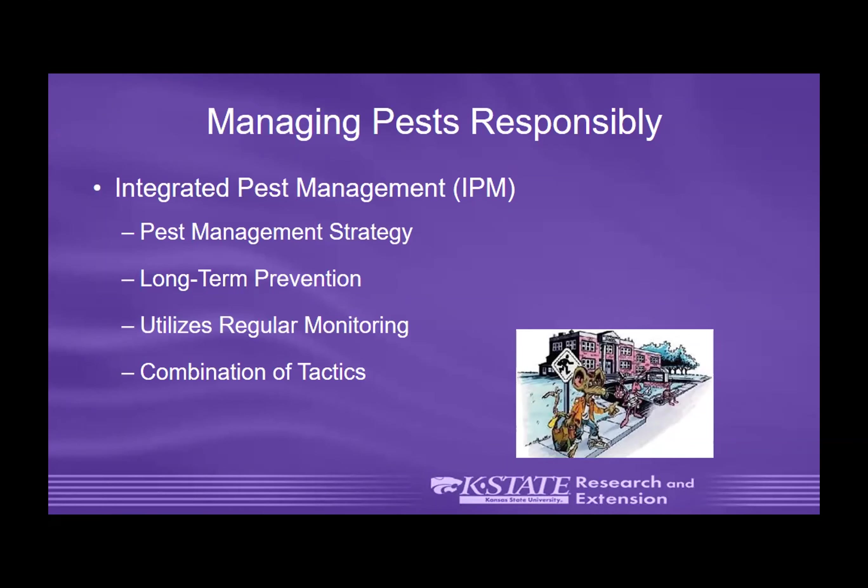IPM focuses on using a combination of tactics beyond just using a pesticide. There are prevention techniques, cultural controls, biological controls, mechanical controls, and other approaches. IPM promotes that you first know what the pest is — in extension, we get lots of phone calls about pest identification. If you just describe it as a 'little black bug,' there are lots of little black bugs in the world, and you won't know how to adequately control or prevent it.